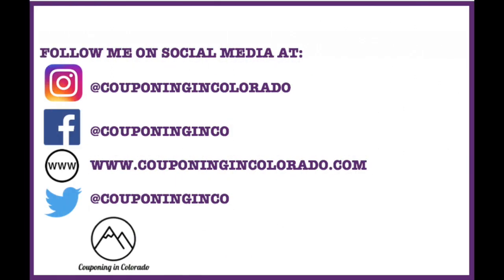Those are my must-do deals at CVS for the week of 5/20 through 5/26. Check out my coupon organization video posted this week — stay to the end for information on my 200 subscriber giveaway. If you like this video, give it a thumbs up, share, or comment below. Subscribe and click the bell icon to be notified when I post. Thanks for watching — see you Sunday for my couponing hauls!